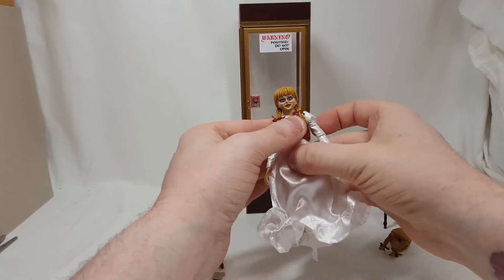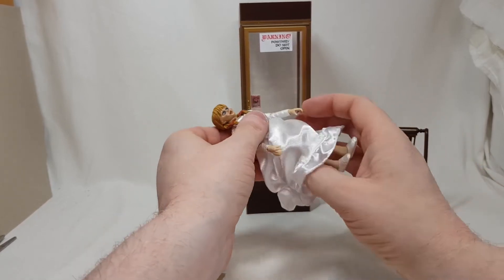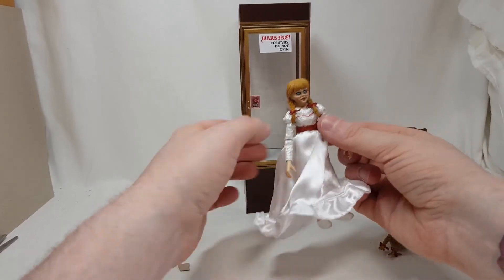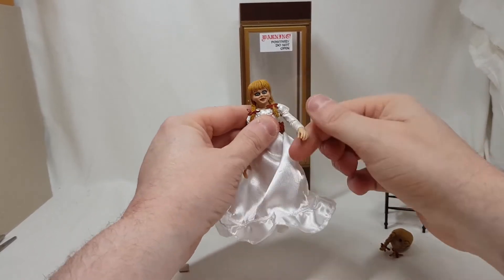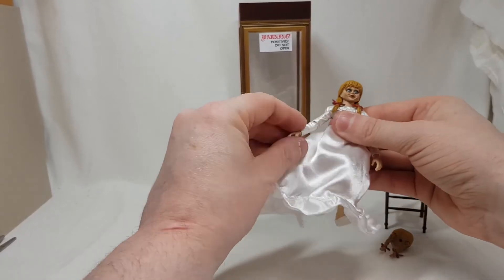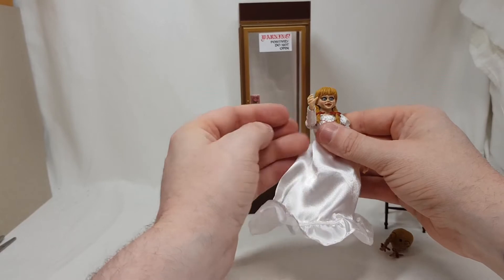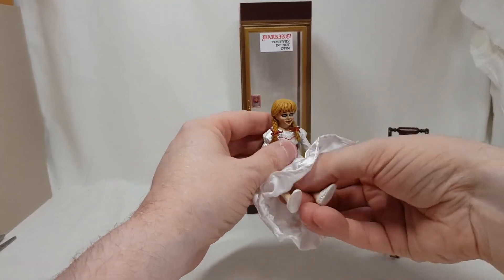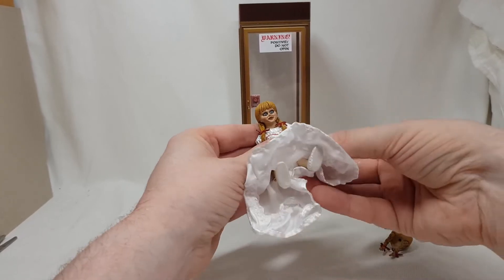She has waist articulation. The dress is fabric and there is a wire inside, so you can shape it basically whatever way you want — you can make it wide or narrow. The arms go out and all the way around. Her elbows move, which is great. She also has wrist articulation, so you can have her holding a bottle of beer or whatever she wants. Her legs go up as well.